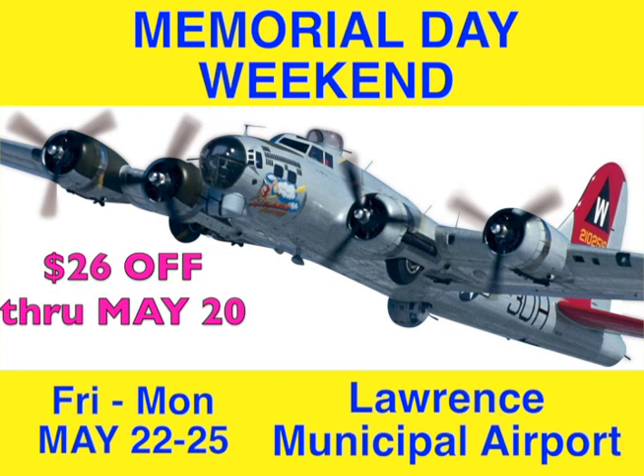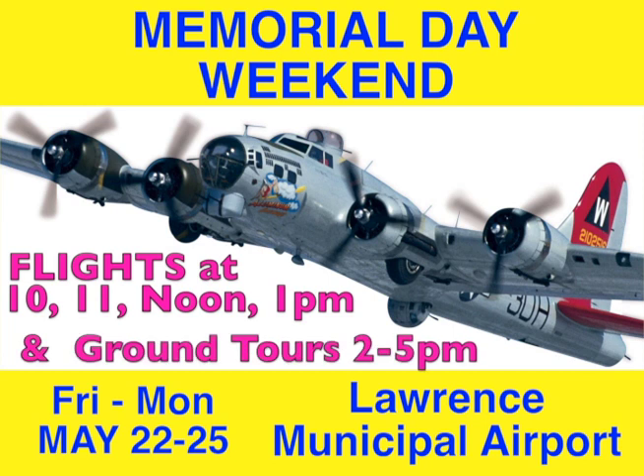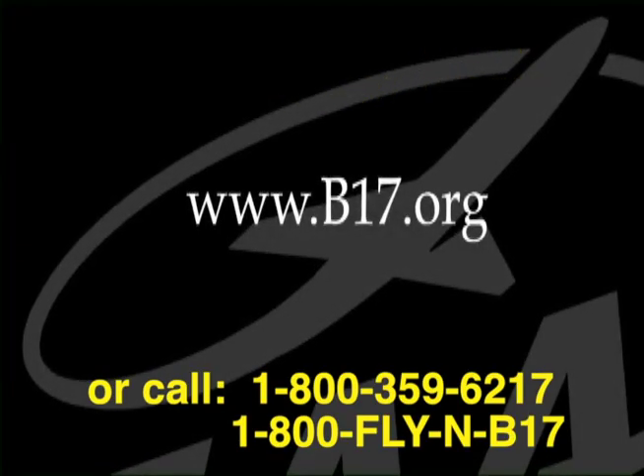So don't delay — book today. Four days only, with daily flights at 10, 11, noon, and 1. Be sure to bring the family for ground tours, 2 to 5 p.m. To book a flight or for more information, go to b17.org.